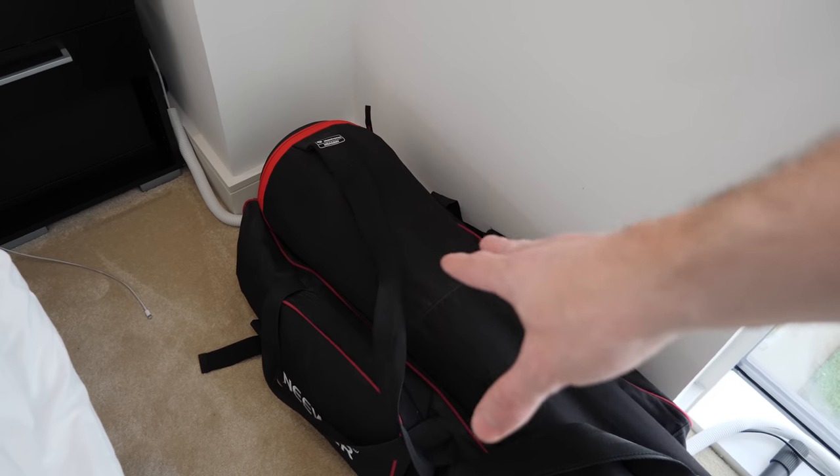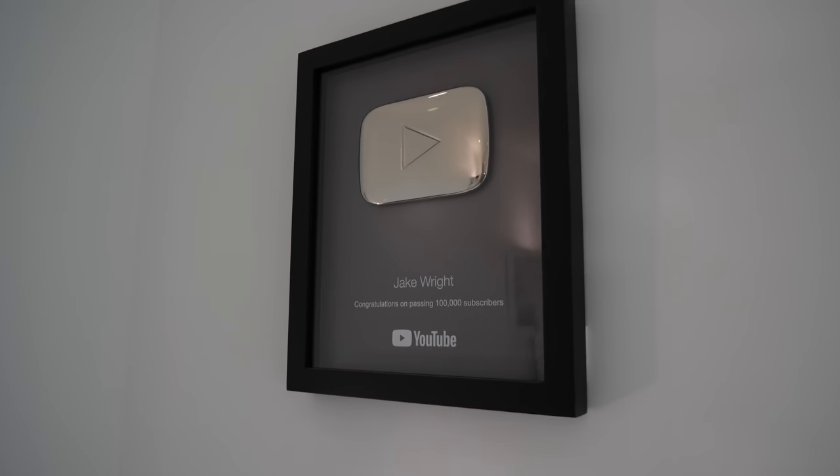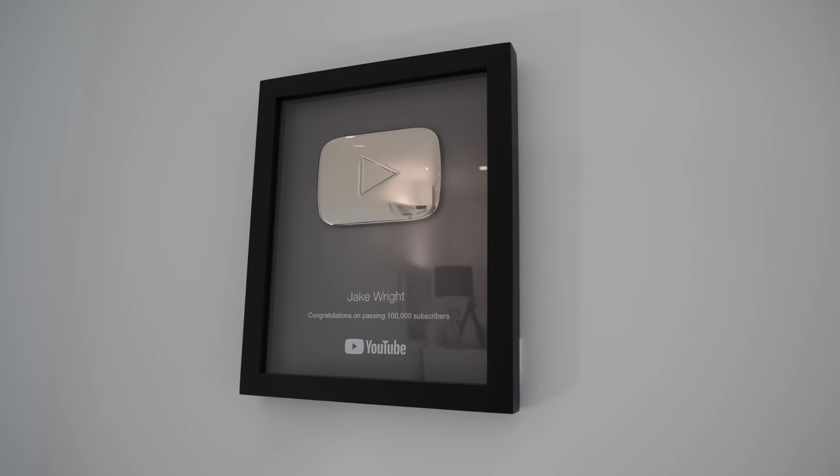I wish I had a better place for this stuff rather than just on the floor. But this is a bag full of lighting equipment, lighting stands, and then a big tripod on top. Above this lighting equipment is my YouTube play button for reaching one hundred thousand subscribers.